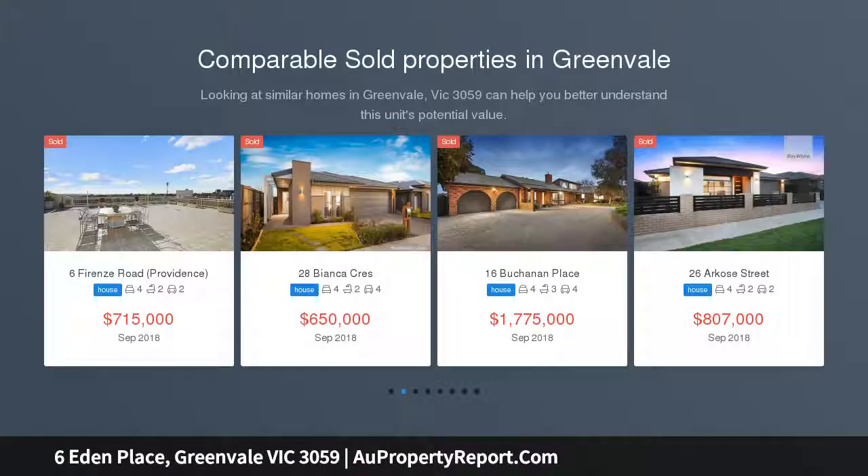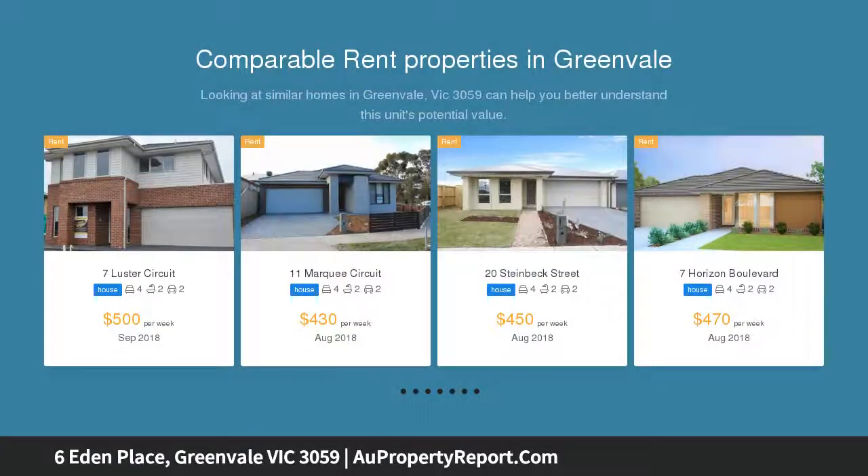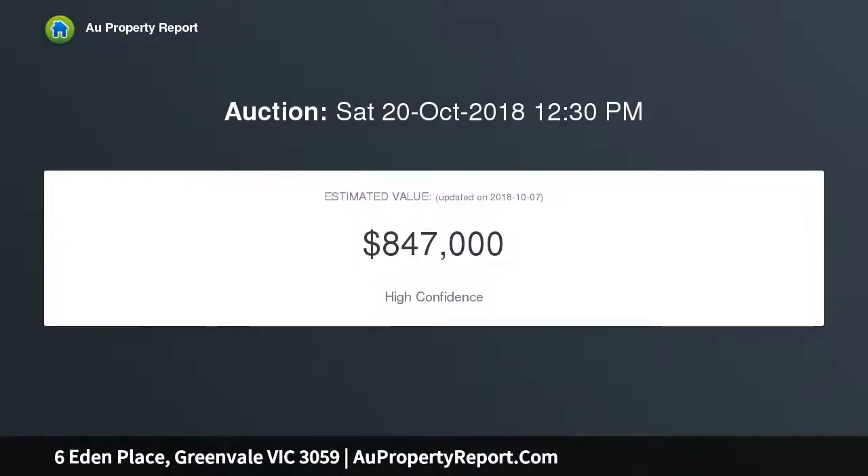This stunning multi-level home is sure to leave a lasting impression with its quality indoor features and sensational outdoor space centered around a fabulous entertaining area. Every room filled with natural light, the home's inviting interior comprises three double bedrooms, all with built-in robes.